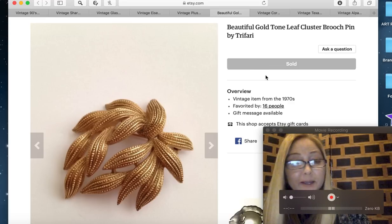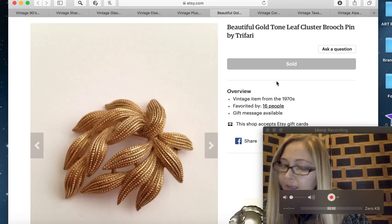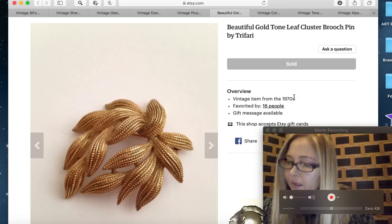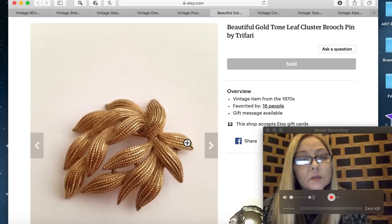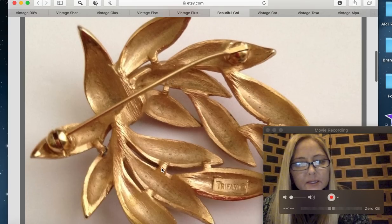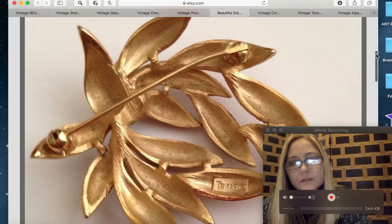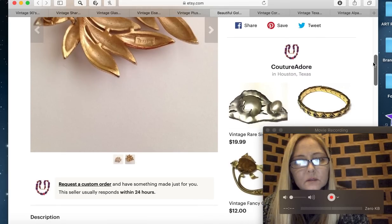That item is a beautiful gold-tone leaf cluster brooch pin by Trifari — definitely vintage. It sold for $15.45, so probably about eleven dollars after the $3.50 shipping. You can see the maker's mark right there, and there's also a crown over the 'T' — Crown Trifari — which is another sign that it's vintage.